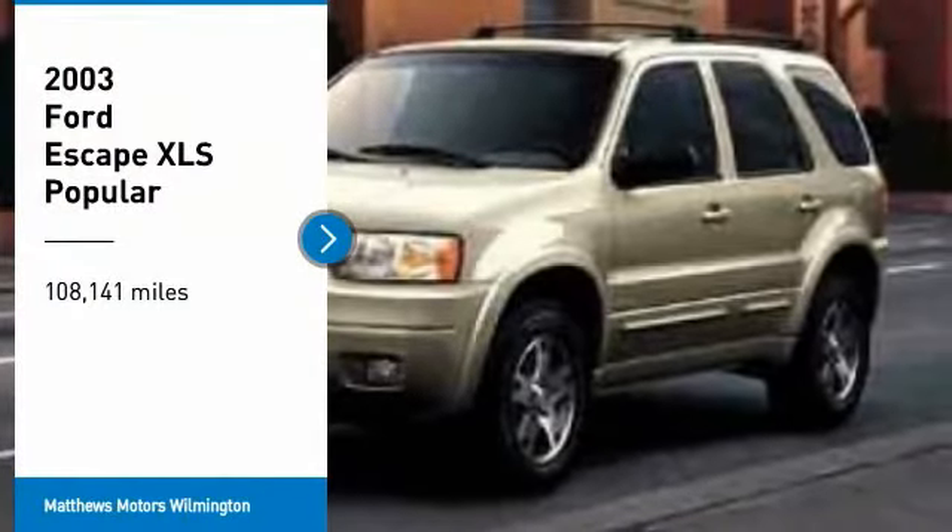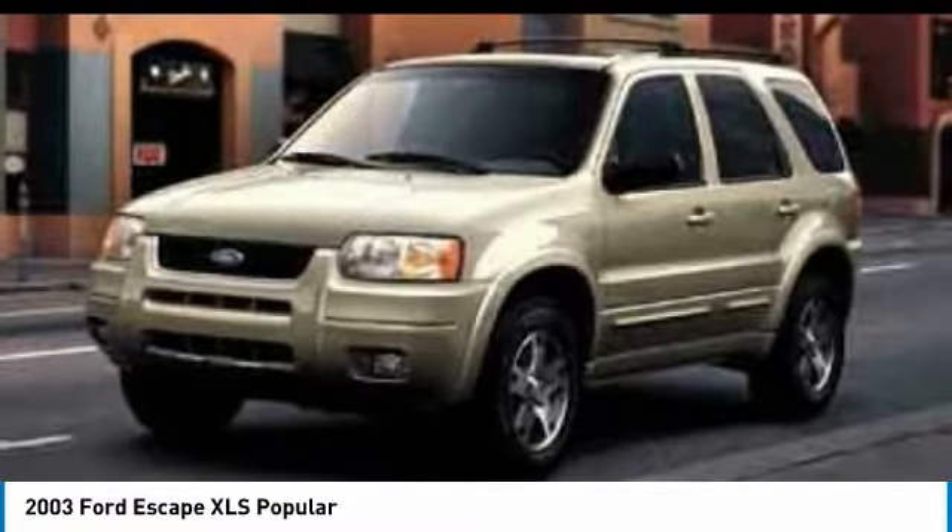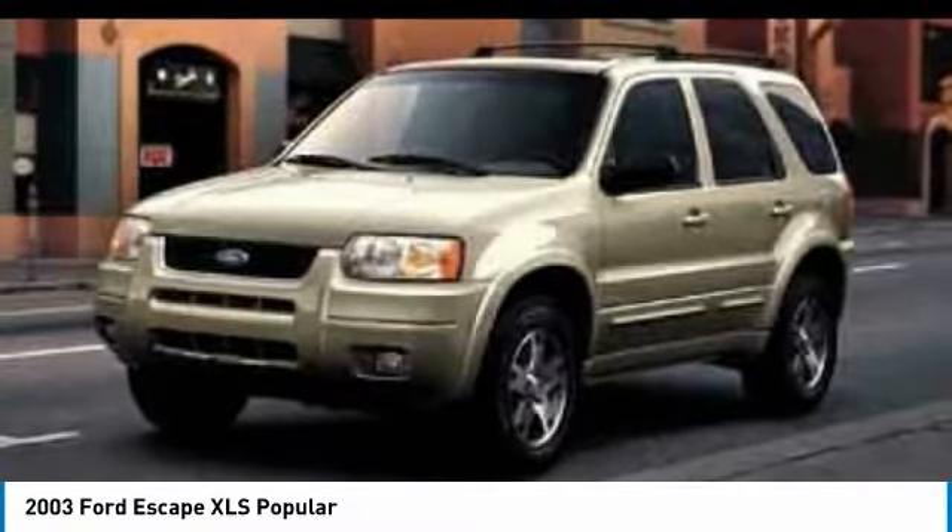Come test drive the 2003 Escape. Gas engines flex, tow, sip and go with Ford Escape.